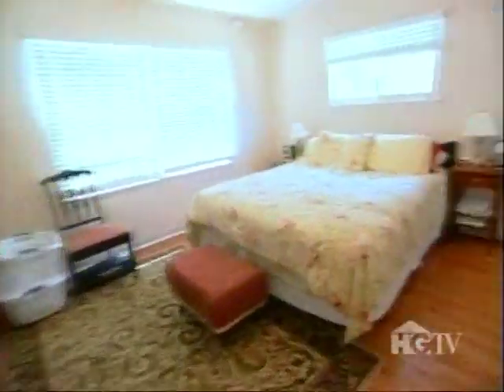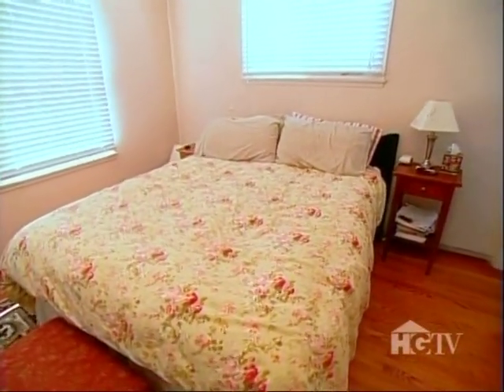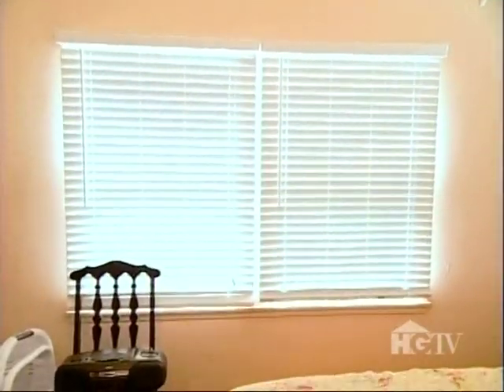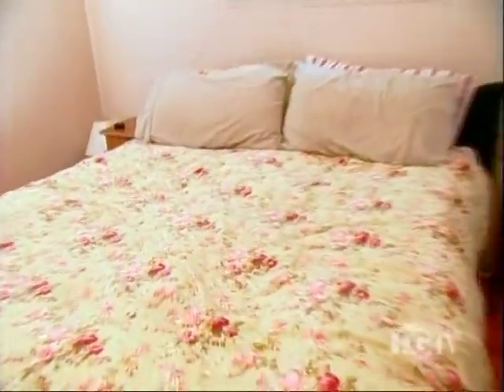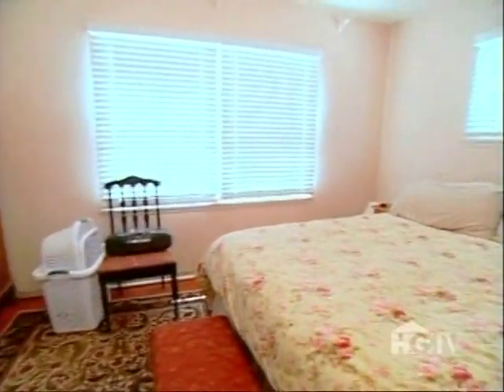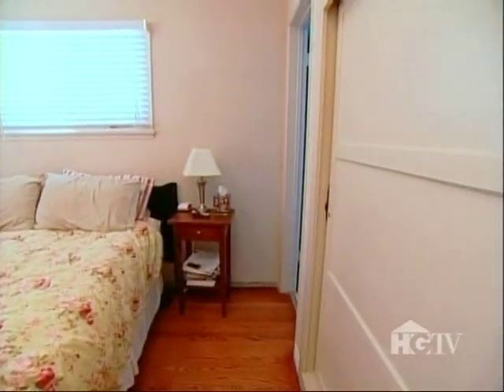We knew — we knew the kitchen was going to be bad. This is the master bedroom. Honestly, I don't know where to start. No window treatments. Mismatched furniture. Too much of it, and a dreary bed. We need it to be great, and it's just not even good. Sorry. We definitely need help with this room.